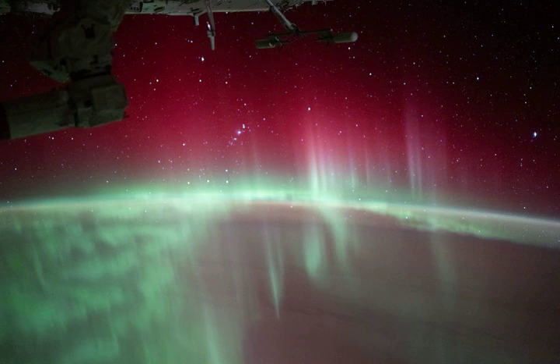The spectacular view looks south and east, down toward the planet's horizon and through red and green curtains of Aurora Australis. The auroral glow is caused by emission from excited oxygen atoms in the extremely rarefied upper atmosphere still present at the level of the orbiting outpost.